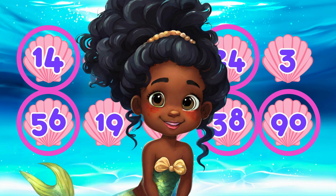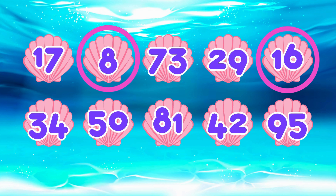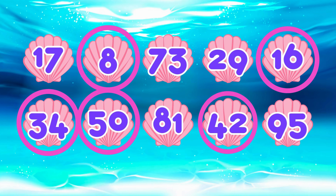Now let's see if you can figure it out without any hints. Which numbers are even? You got it! The even numbers are eight, sixteen, thirty-four, fifty, and forty-two.